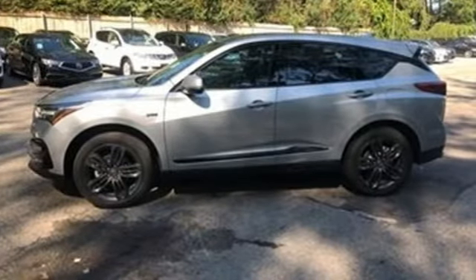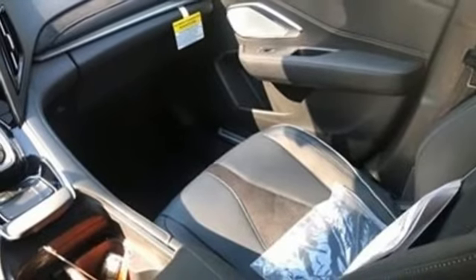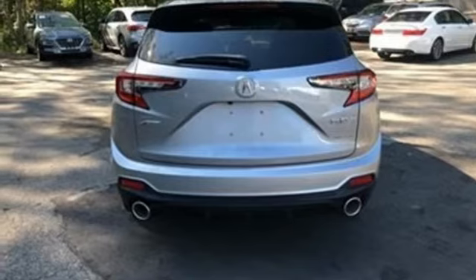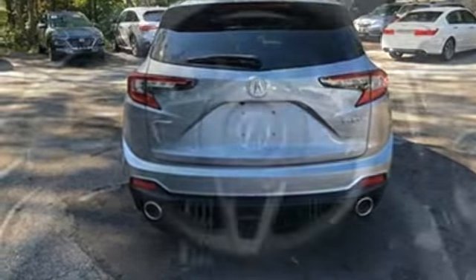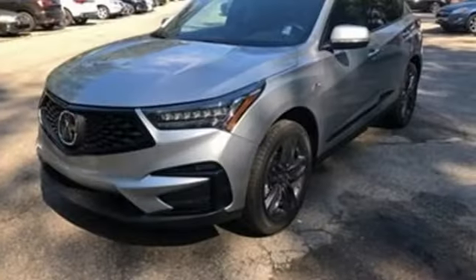front and rear parking sensors, doors and push button start proximity key, dual zone climate control, automatic transmission, first and second row express open and closed sliding and tilting sunroof, gas pressurized shocks and turbo inline four cylinder engine.